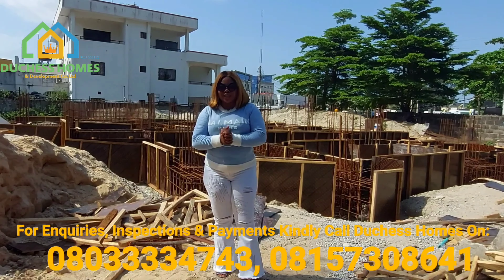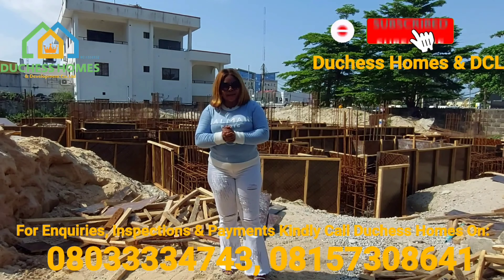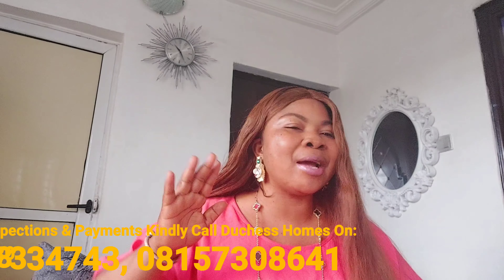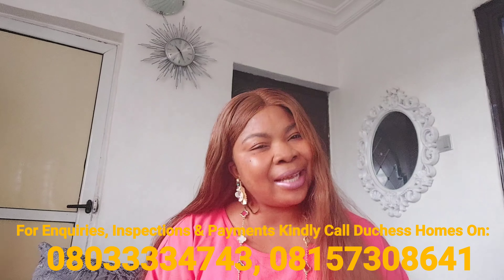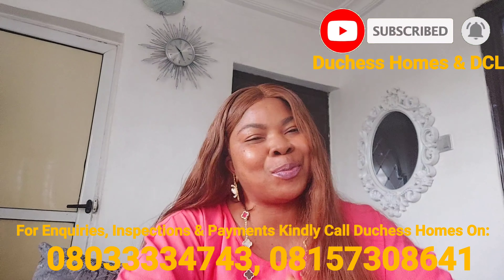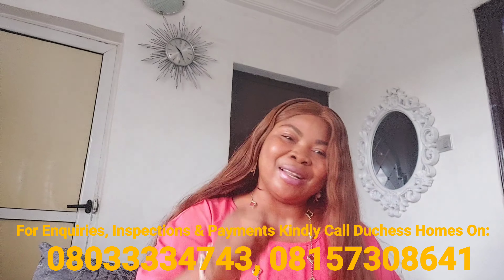Thank you for always watching and thank you for buying. Thank you and God bless you. Welcome back — hope you enjoyed the full video of the 1865 Residences. The next thing you need to do is pick up the number on the screen and give me a call so I can help you buy property here. Please subscribe to my YouTube channel. Patronize your girl and God will continue to bless you. Bye, I love you guys!